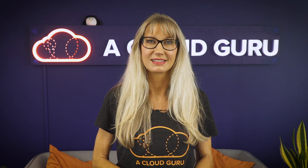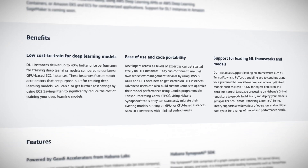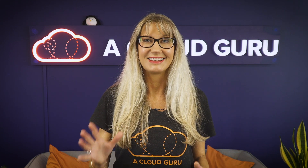These are going to be great for training deep learning models for natural language processing, object detection, and image recognition use cases. The really cool thing about these new instance types is that they are powered by Gaudi AI training processors instead of GPUs, and they are designed from the ground up to optimize for AI performance. This was something that Andy Jassy announced at re:Invent 2020, so it's super exciting to see these instance types now in general availability.